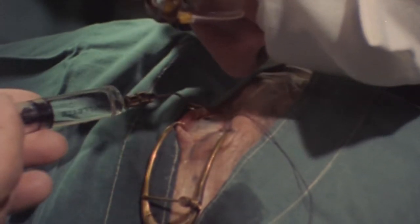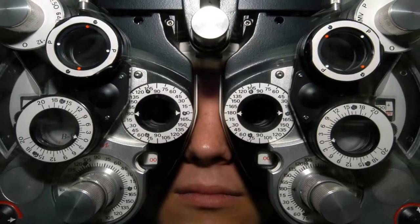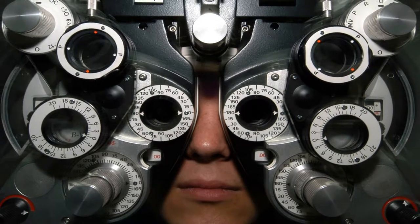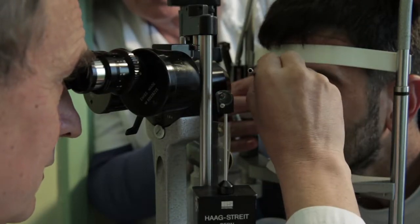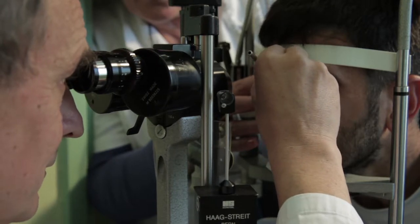Before 1985, the technology of sight testing had shown little change. However, the decade saw a rapid rise in standards, with new technology improving the accuracy of sight testing and enabling practitioners to detect conditions earlier via screening.